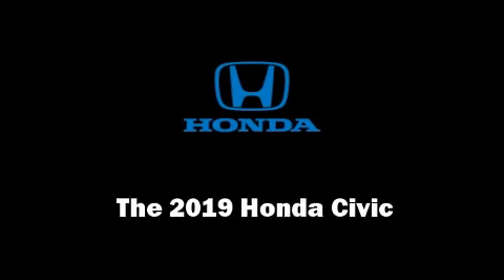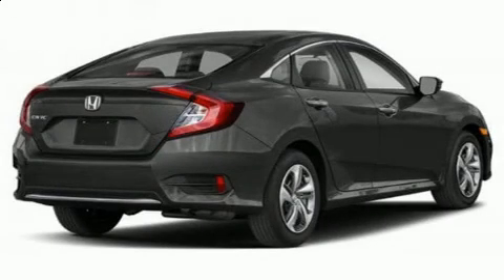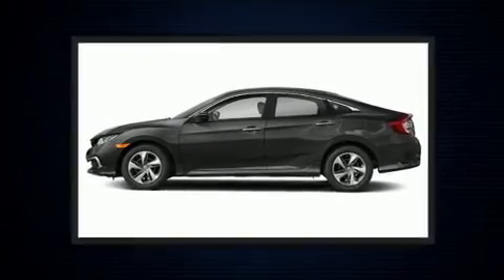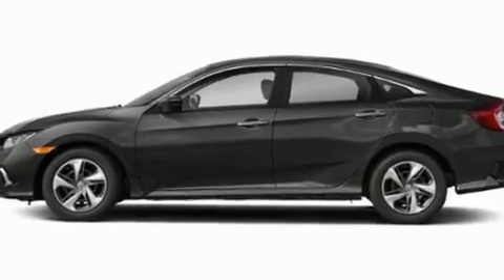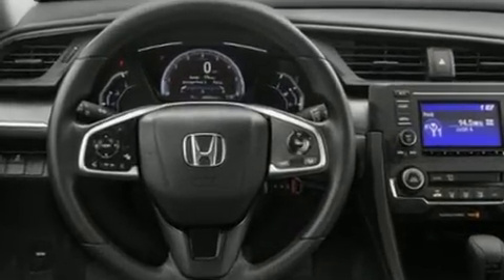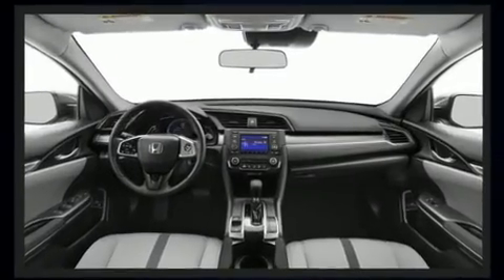Get excited about the 2019 Honda Civic. This four-door, five-passenger sedan will allow you to take command of the road with confidence. Under the hood, you'll find a four-cylinder engine with more than 150 horsepower. And for added security, Dynamic Stability Control supplements the drivetrain.